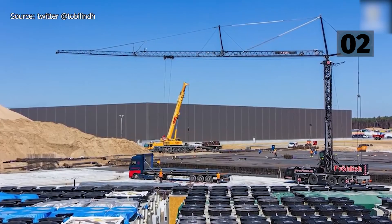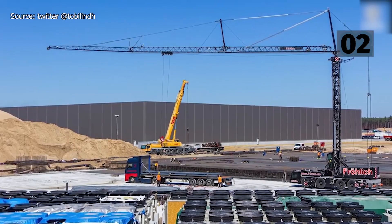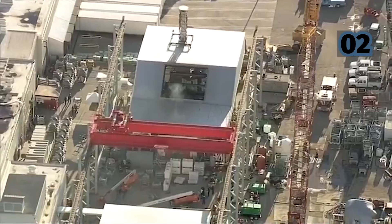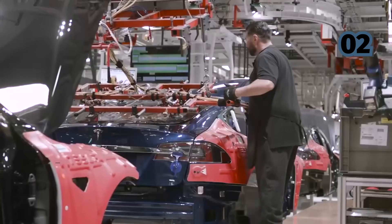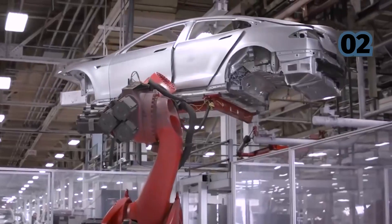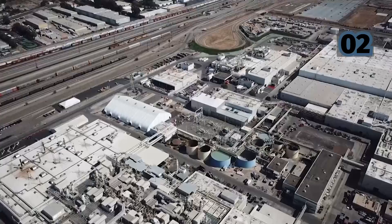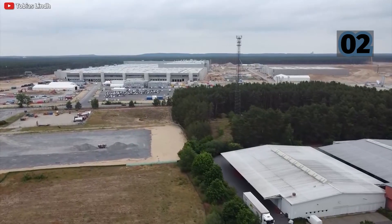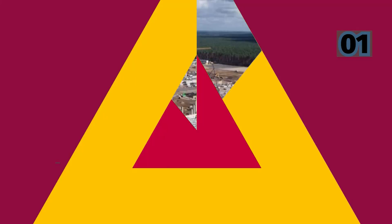We now have some certainty: Tesla is targeting November for the factory's initial completion, at which point most parts and systems will be operational. However, Tesla plans to continue work on the factory until April 2022, possibly even later. This aligns with what Elon Musk said about a month ago when he visited the German construction site, stating the factory should be operational by the end of this year. The car production line is expected to focus largely on the Tesla Model Y, while a battery production line is expected to continue until spring 2022. German environmental groups have also filed objections against Tesla's Giga Berlin permit.